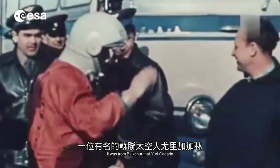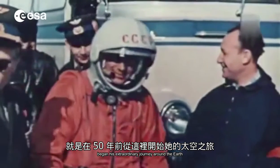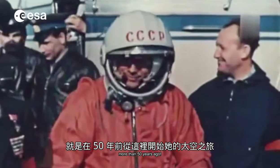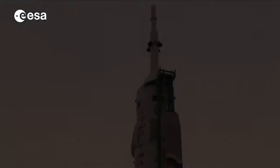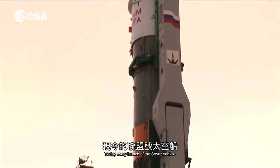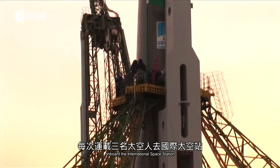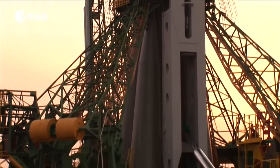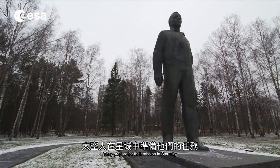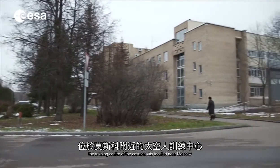It was from Baikonur that Yuri Gagarin began his extraordinary journey around the Earth more than 50 years ago. Today, every launch of the Soyuz vehicle brings three new crew members on board the International Space Station. They prepare for their mission in Star City, the training center of the cosmonauts, located near Moscow.